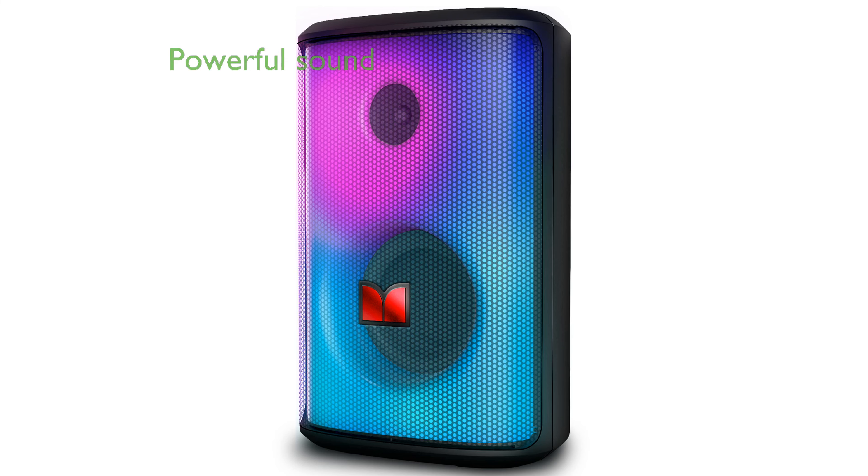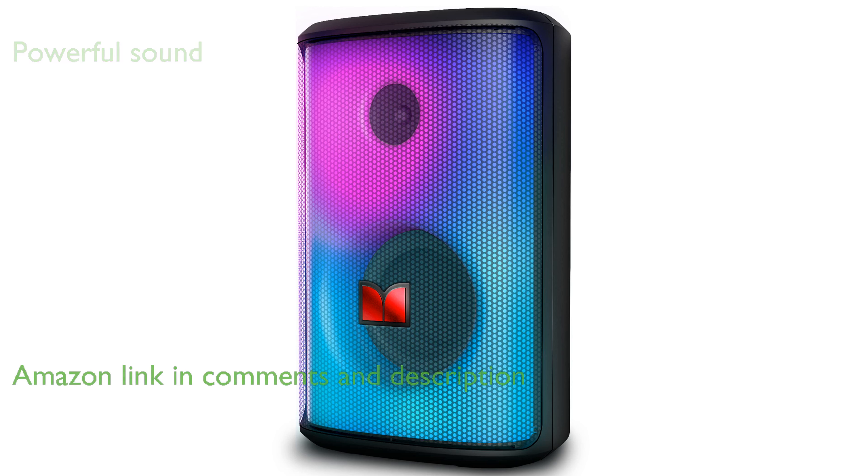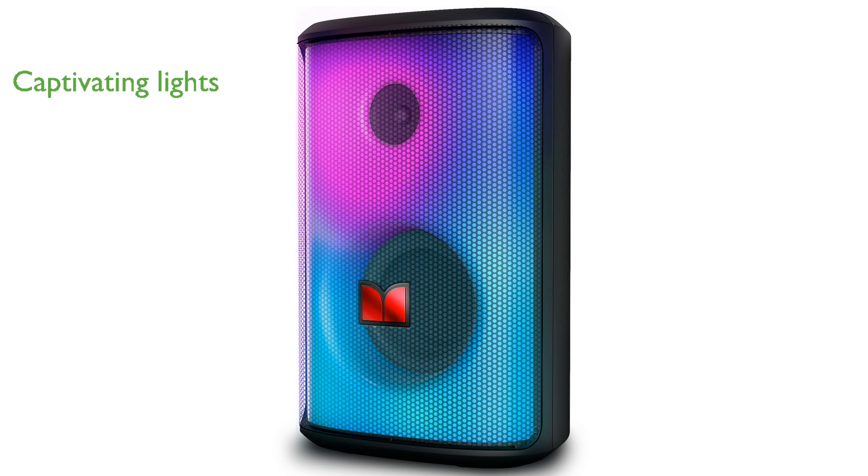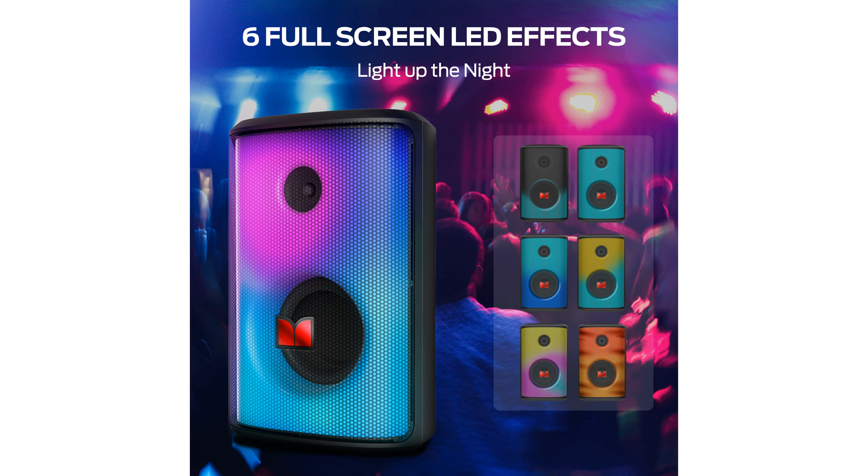The MonsterSparkle 80-watt Bluetooth speakers deliver powerful sound and punchy bass thanks to Monster's renowned pure sound technology and a finely tuned combination of tweeter and subwoofer. These speakers feature six full-panel lighting effects, creating a captivating visual experience that pairs perfectly with the immersive audio, making them ideal for parties and outdoor gatherings.